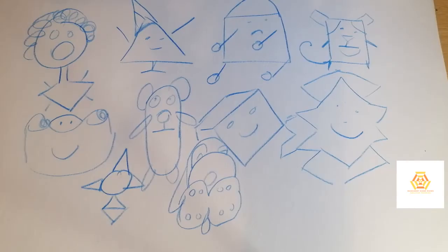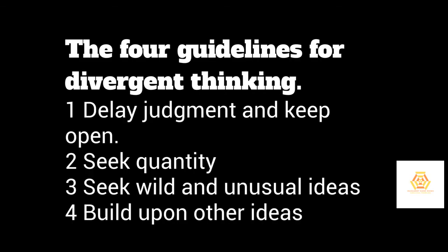All right, great — take another picture of your latest attempt. Finally, the last guideline is to build upon other ideas. So the first is to delay judgment, seek quantity, seek wild and unusual ideas, and the last principle of divergent thinking is to build upon those ideas. Continue drawing, but build on the ideas you've already created. Make one unified picture, or two, or three — just keep going. You can draw new shapes if you want, but you don't have to. Just build on the ideas you already have. You have two minutes.